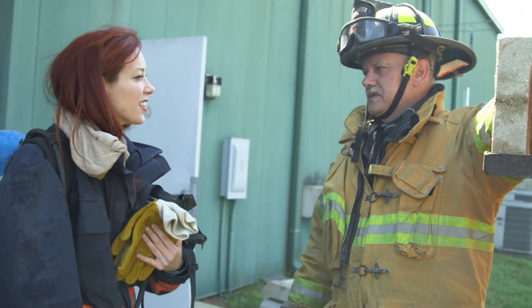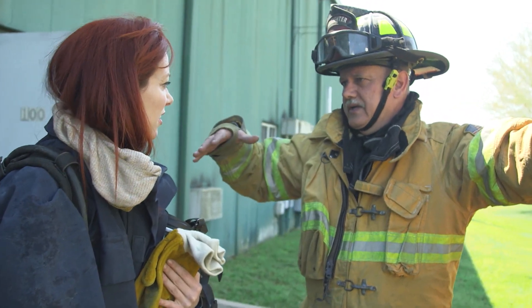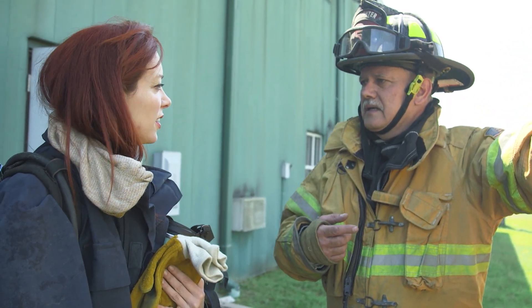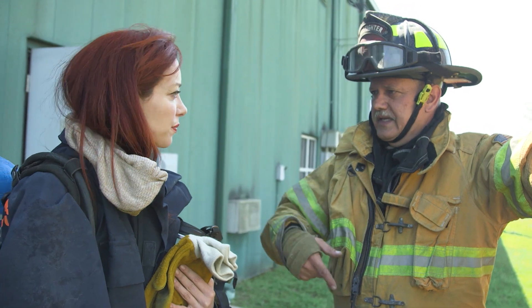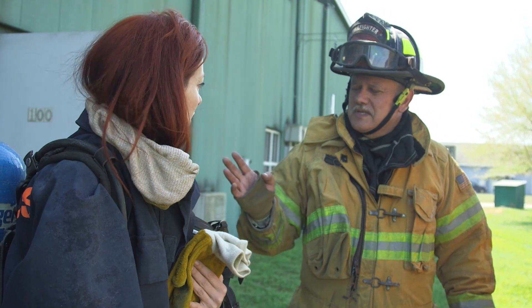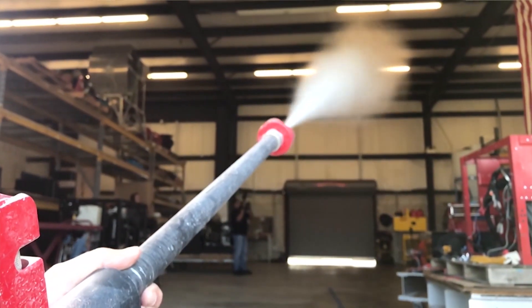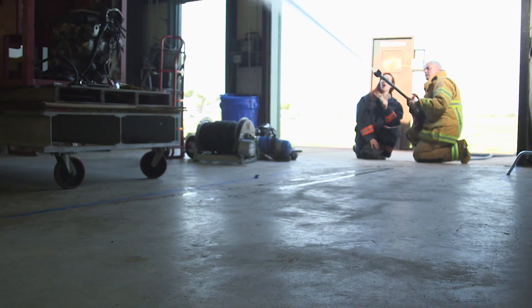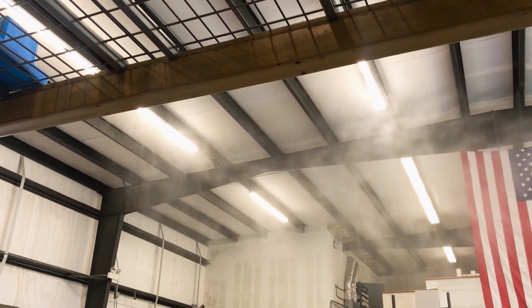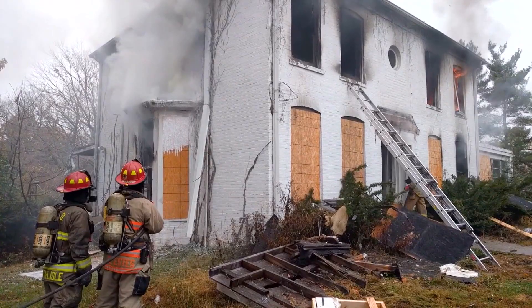It just went through like butter — it just sailed through. You can make a difference on the inside of the structure whilst the rest of the crew are actually getting ready to make that aggressive interior attack, so that by the time they've got their kit in place, you've got control over the main body of the fire, so the risk of flashover and backdraft is negated — it's gone. In a real-life fire environment, the mixture of fog and water would hang in the air, adding humidity and knocking down the heat, making it safer for firefighters to enter and extinguish the flames.